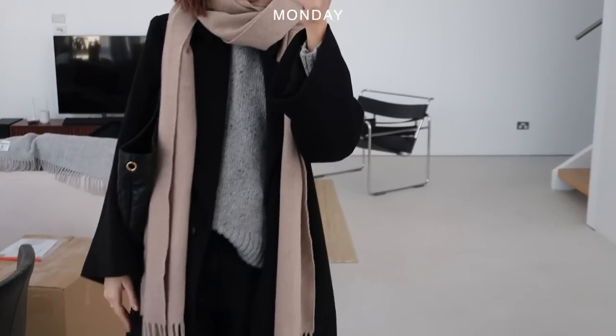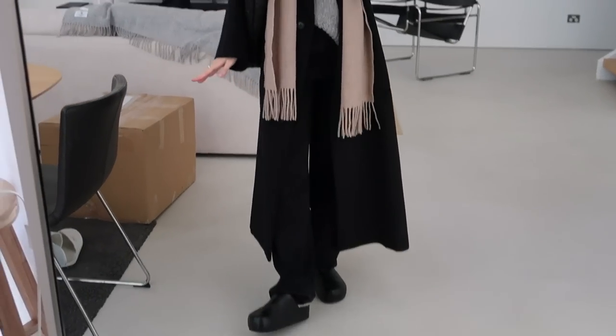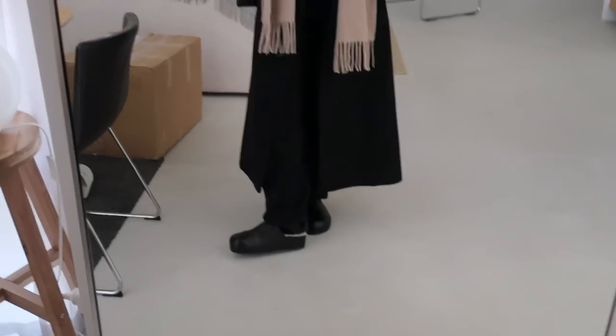Hello guys, happy Monday, and welcome to the first outfit of the week. It is currently 9 degrees in Melbourne, so it's very chilly, but it is also kind of sunny, so I feel like this outfit should hopefully be okay. I'm heading out to grab a coffee with my mom, go to the supermarket, and also go to the post office. So this is my look for today.